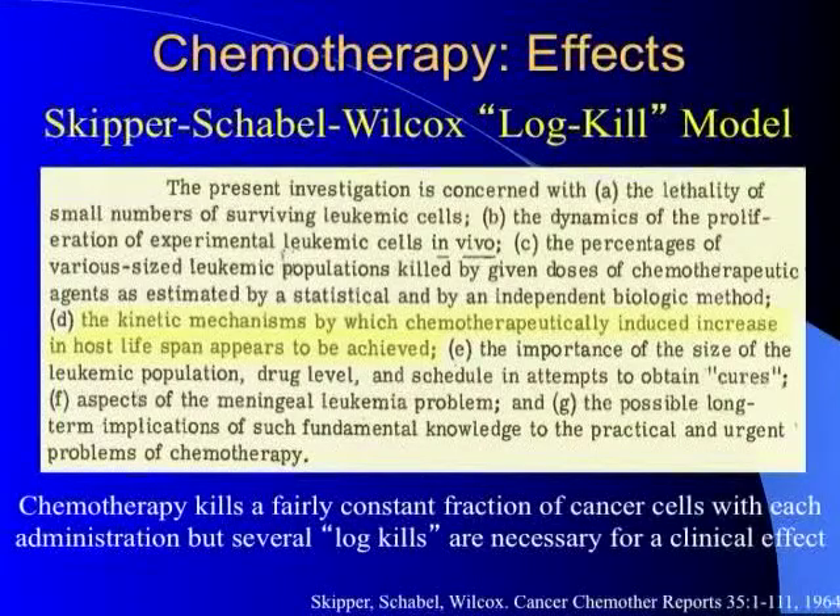For HIOC, we wanted to know: does hyperthermia work with chemotherapy, what is the optimal temperature, and what is the optimal time of exposure and drug? One key reference is a 1964 Skipper-Schabel-Wilcox log kill model from a leukemia study — if you kill one log (50%) of cells with a 21-day doubling time, they grow back within 21 days. So in order to see something clinically relevant, you need several log kills.